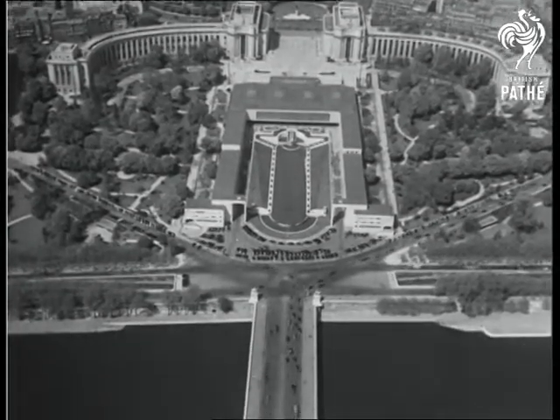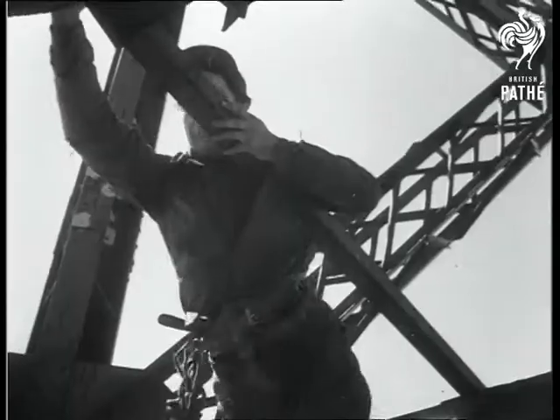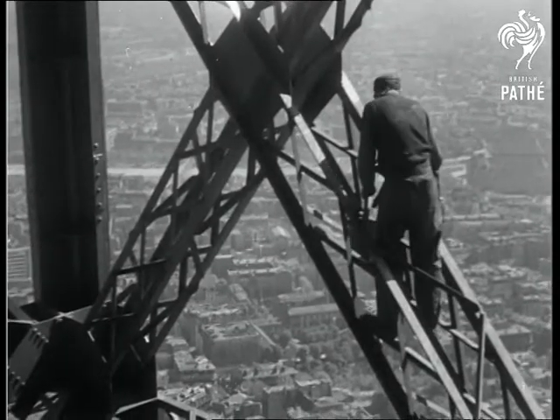The Palais de Chaillot and the traffic that passes over the Seine look like models to the painters. These men get to work on the Eiffel Tower during the spring and summer because they wouldn't stand a chance up there when the winds start to blow.